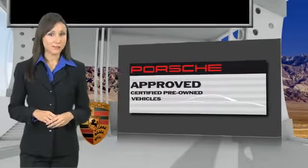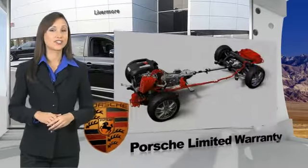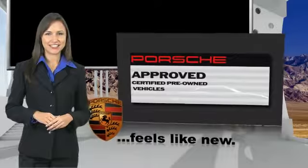Owning a Porsche should be a very special experience. That's why when you buy a Porsche approved vehicle, we do everything we can to ensure it's as good as it looks. You can expect driving pleasure, quality, safety, and stability of value. See your dealer for details.